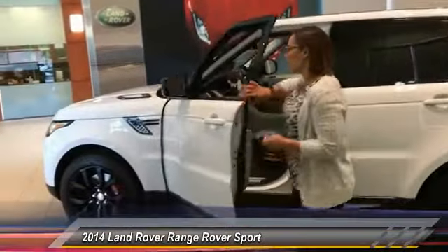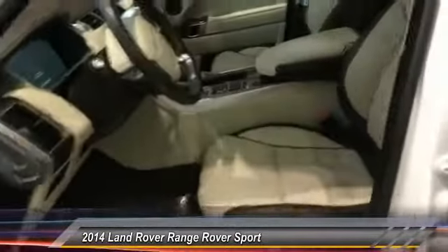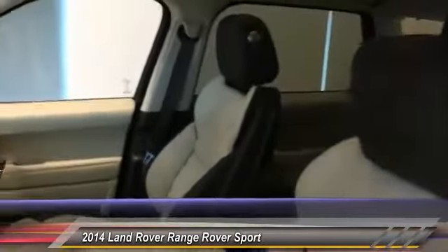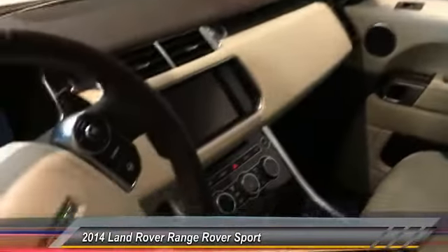We've got Fuji White on the exterior with upgraded shiny black wheels, not just on the black exterior that comes with the Autobiography package. On the interior, you have an ivory espresso two-tone color combination.